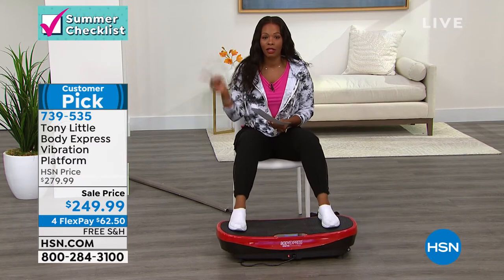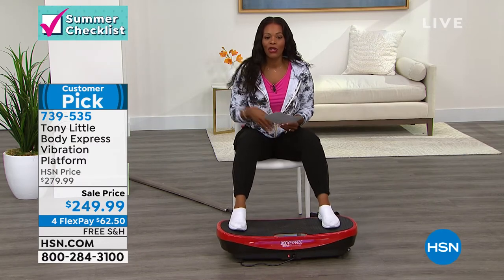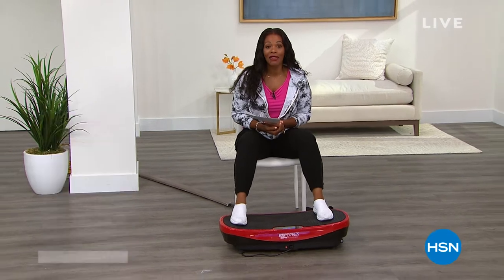We've got the inversion chair coming up on the other side of this, but you can go ahead and order your vibration platform — 739-535. I'll see you in a minute.